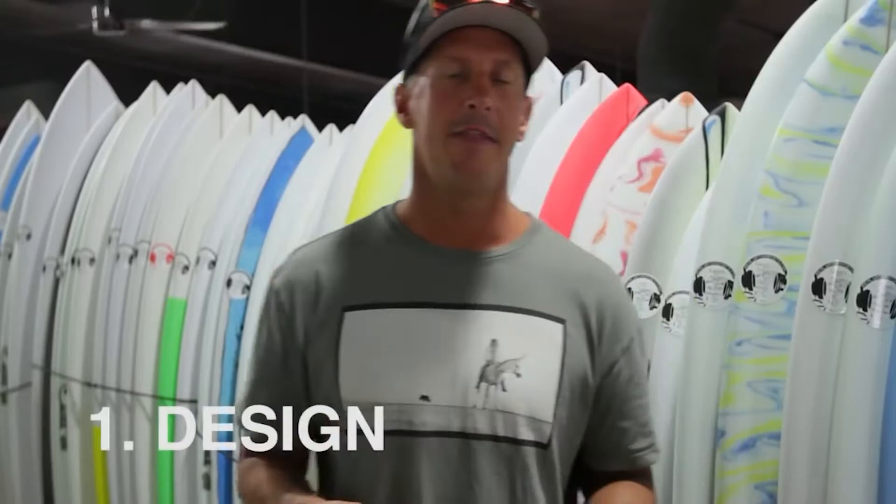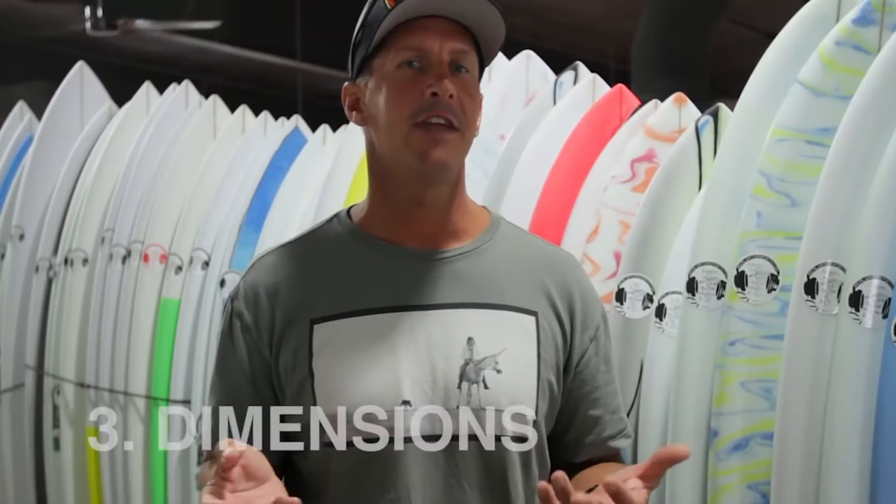Well, we decided to do what most surfers are going to do — buy a board. Apart from surfing more waves and getting some coaching, which there's a problem with, a good idea seems to be getting a board which is helpful to you at your current level and has some attributes to allow growth.